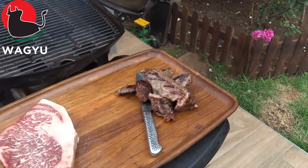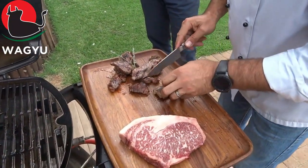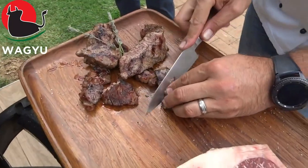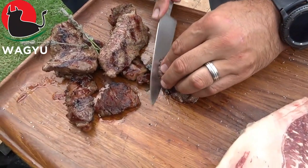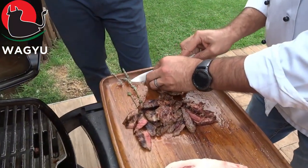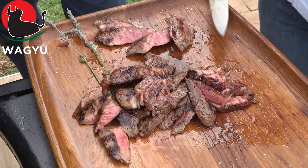That will be more medium. That's a bit more medium rare.